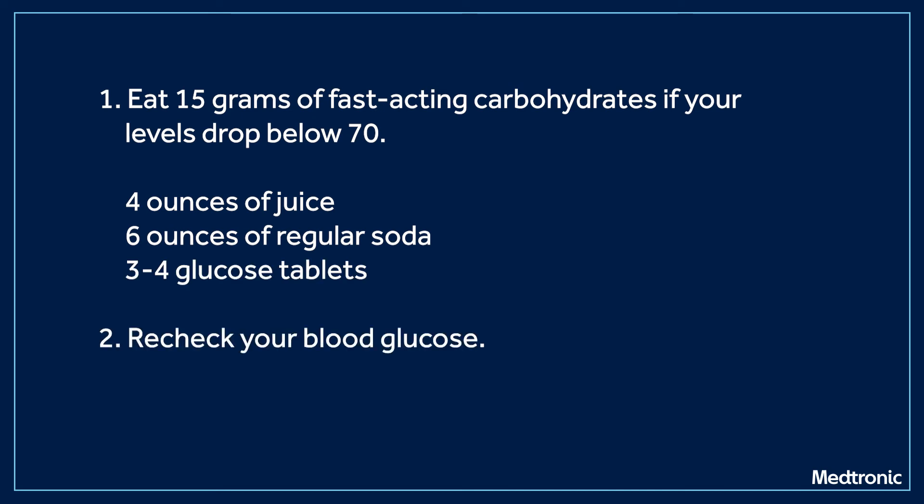After 15 minutes, recheck your blood glucose. If your glucose is still below 70, repeat steps one and two every 15 minutes until your level is within range. If you are using SmartGuard Auto Mode, you may need less than 15 grams to treat a low. Your healthcare team can provide you with a recommendation.